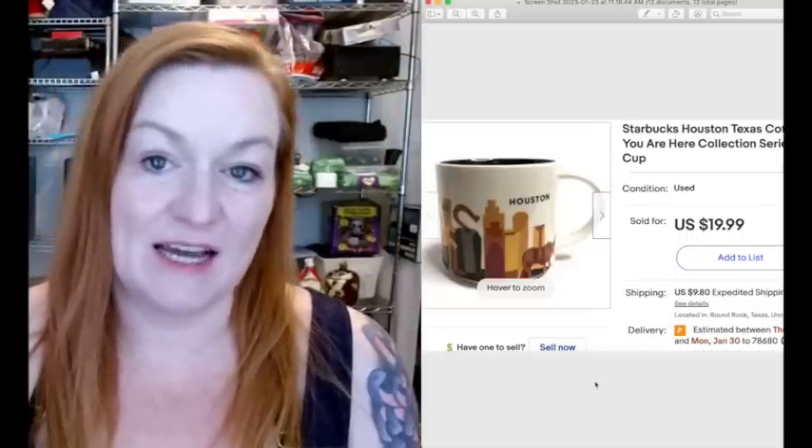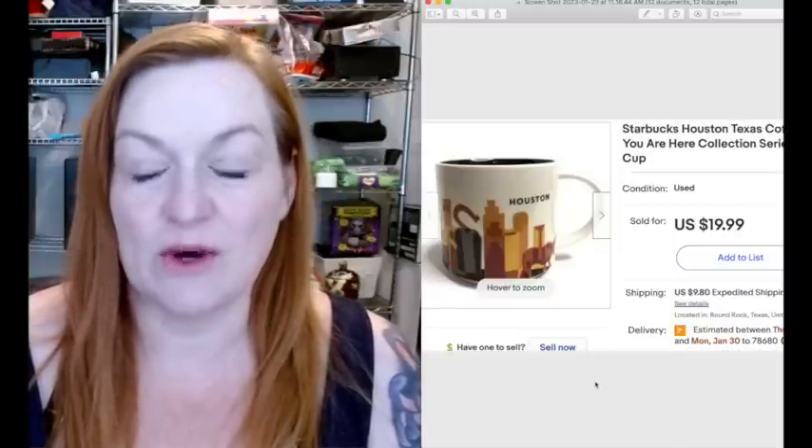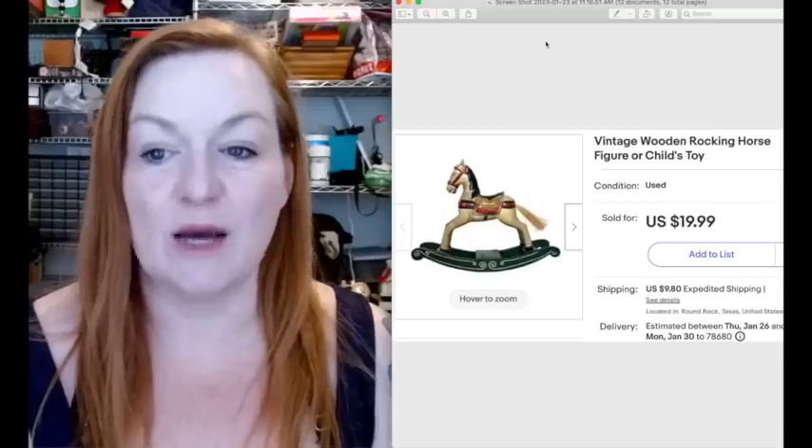The next item that sold is a Starbucks mug. This is one of the You Are Here collection, and this is a Houston, Texas Starbucks mug.